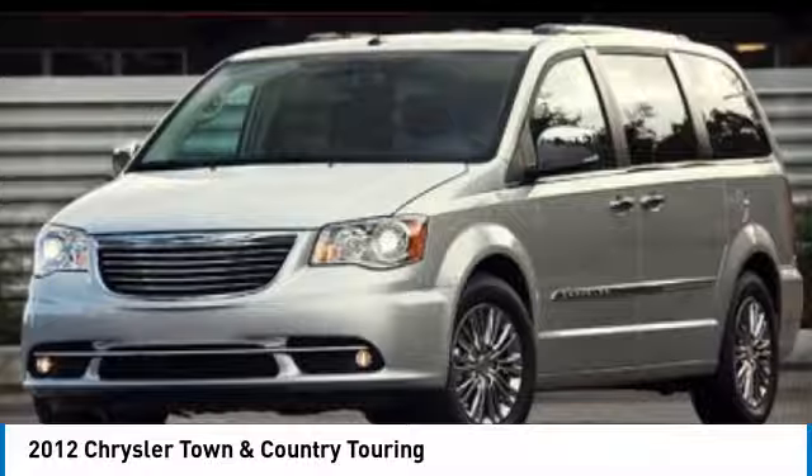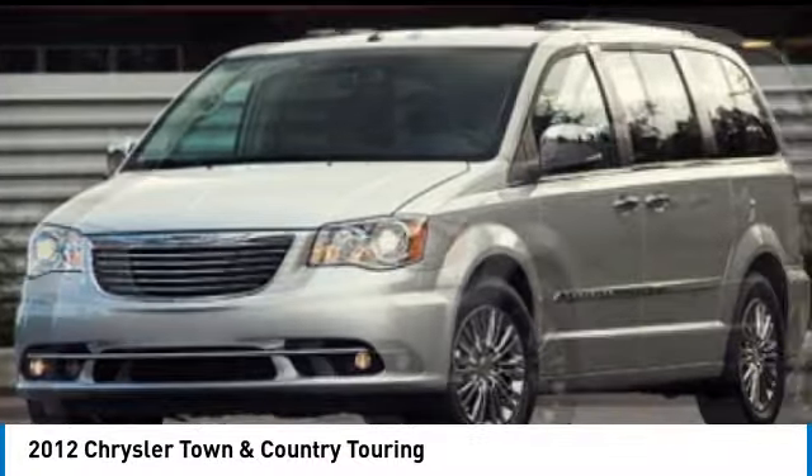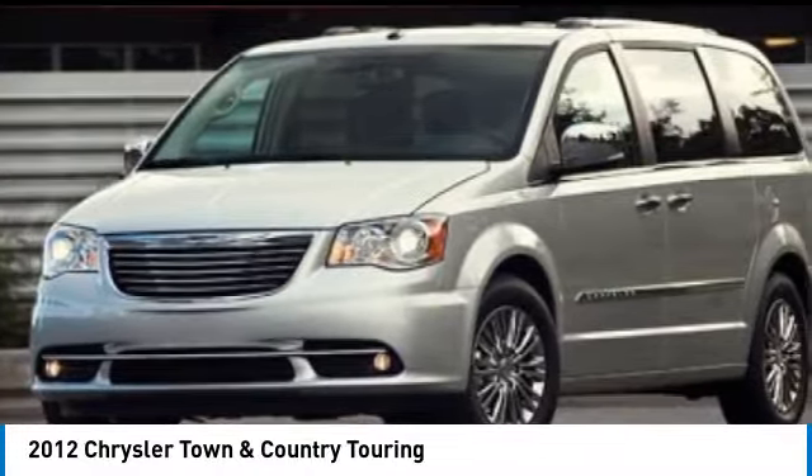You are going to love the 2012 Town & Country. Town & Country's V6 engine provides plenty of power while still providing the fuel efficiency you look for in a vehicle.